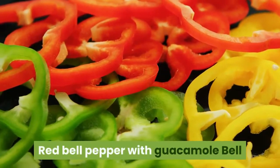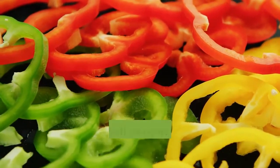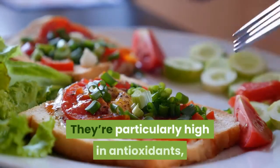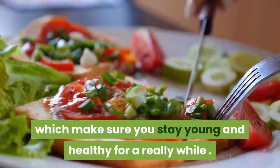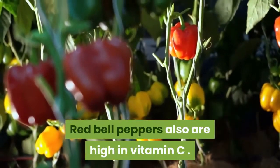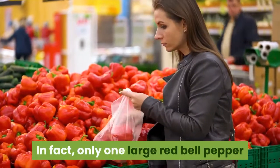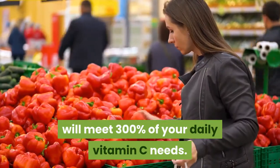Red bell pepper with guacamole. Bell peppers are generally pretty healthy, but red bell peppers are the real winners. They're particularly high in antioxidants, which help you stay young and healthy for a long while. Red bell peppers are also high in vitamin C. In fact, just one large red bell pepper will meet 300% of your daily vitamin C needs.